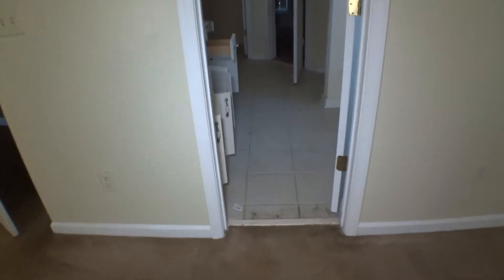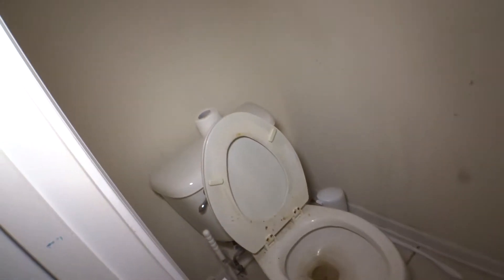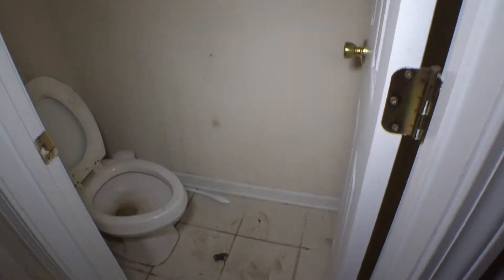Door access to the master bathroom with no damage, just marks and scratches. The floor is covered with tiles showing excessive dirtiness. At the end of the hallway we have the restroom. The toilet shows a high level of dirtiness. Walls all around and the door show scratches inside and out. The ceiling and walls have marks and scratches.